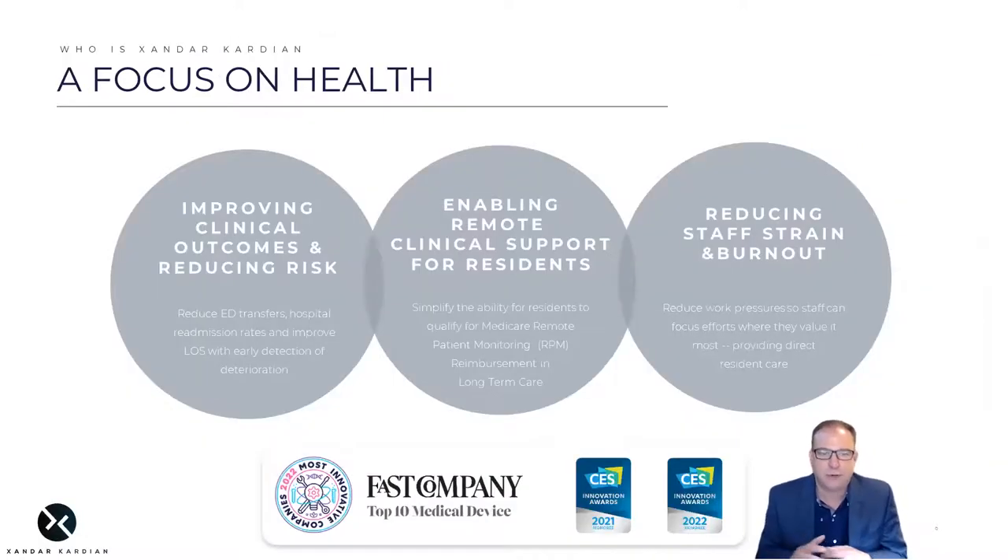In summary, we have three key value propositions, including clinical outcomes, bringing existing remote patient monitoring reimbursement to long-term care where it's never been used before, and reducing stress, strain, and burnout. With this, I thank the UCSF team for their consideration of our submission.